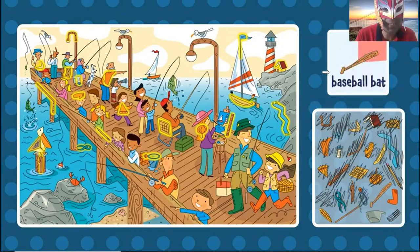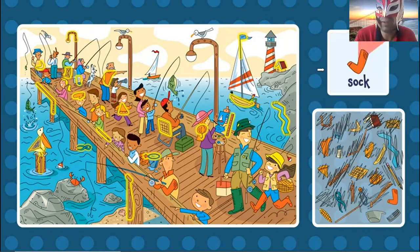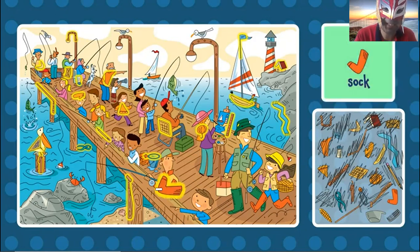Baseball bat. Where is the baseball bat? The baseball bat is brown. Oh, right here. The baseball bat. Now the sock. Where is the sock? It's orange. Oh, right here — the orange part of the shirt. Yes, this is the sock.